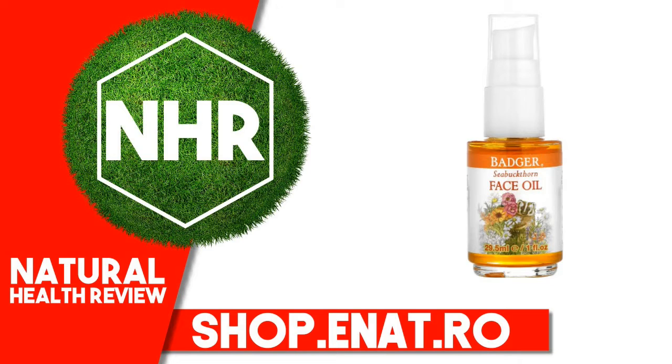Badger Sea Buckthorn Face Oil is a vitamin-rich, certified organic blend of precious plant oils formulated to moisturize, nourish, and protect normal to dry skin. This floral, fruity blend features Sea Buckthorn CO2 extract, which contains vitamins A, B, C, E, and K, along with omega-3, 6, 7, and 9 fatty acids.